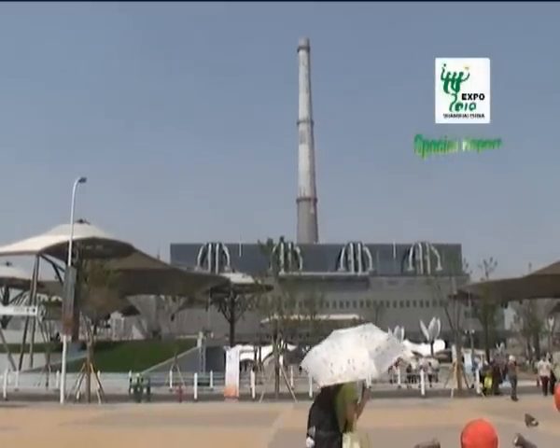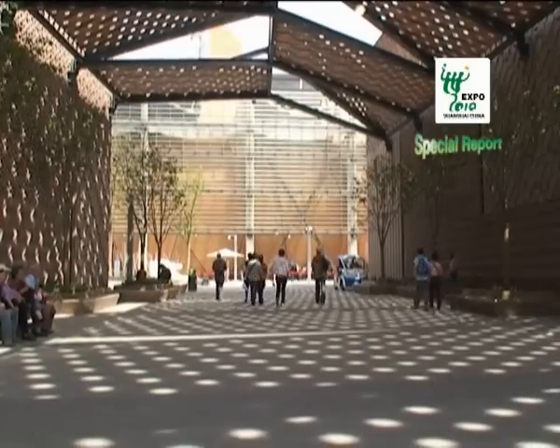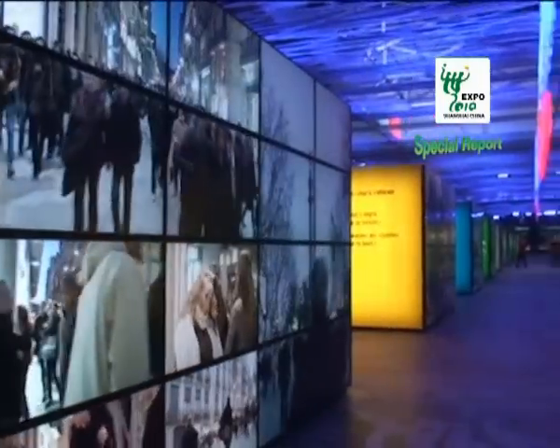Besides the National Pavilion, the Urban Best Practices Area is one of the major attractions at the Shanghai World Expo.